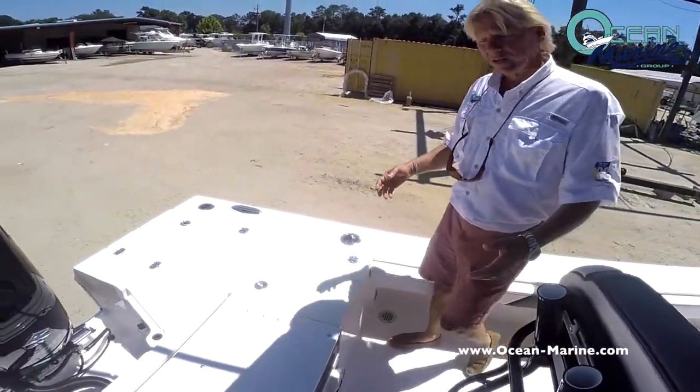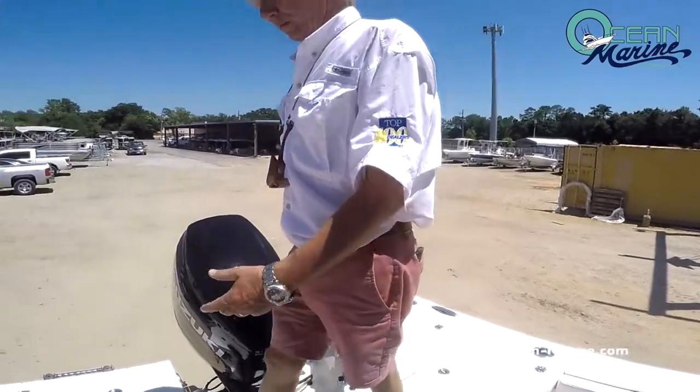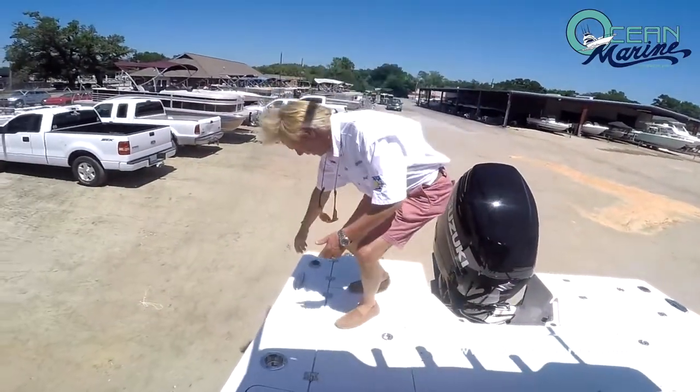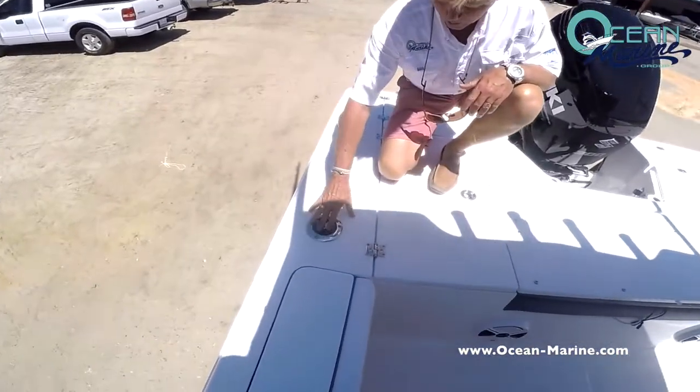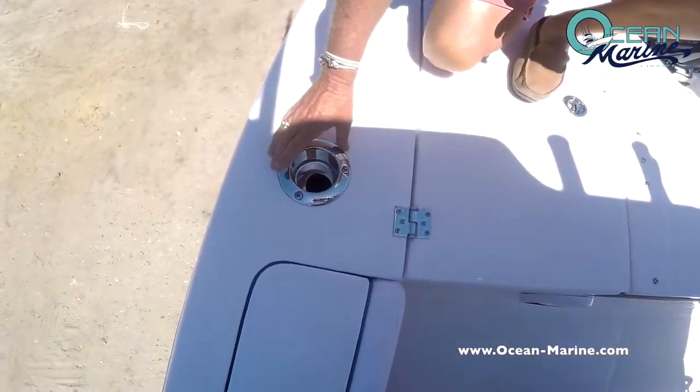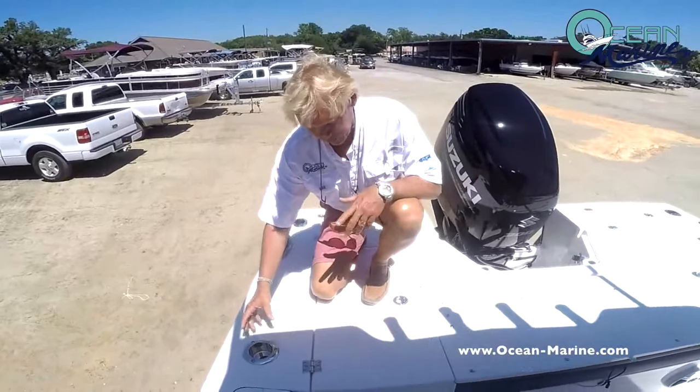Speaking of the rear deck, plenty of room again to walk around while you're back here fishing. You have the big stainless steel cleats throughout the boat. You also have rod holders that act as cup holders too, so you don't have to have separate ones.